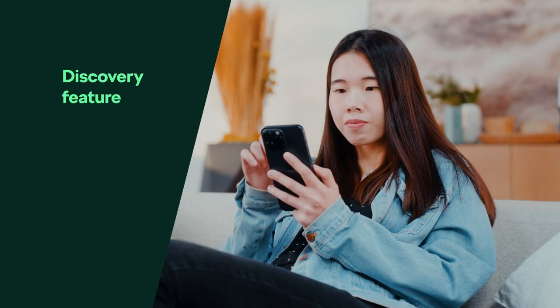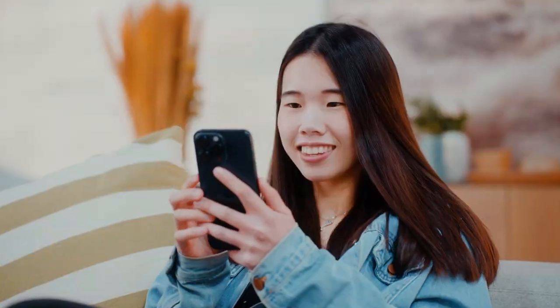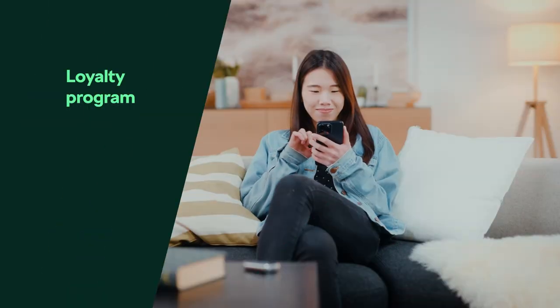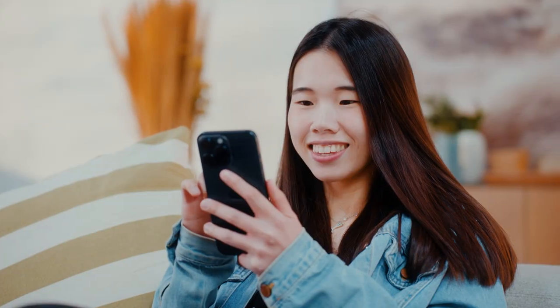If you're ever stuck for trip ideas, we've got you covered. The discovery feature is your passport to adventure. Take on exciting tasks, collect points and redeem them for stylish Skoda merch through our loyalty program.